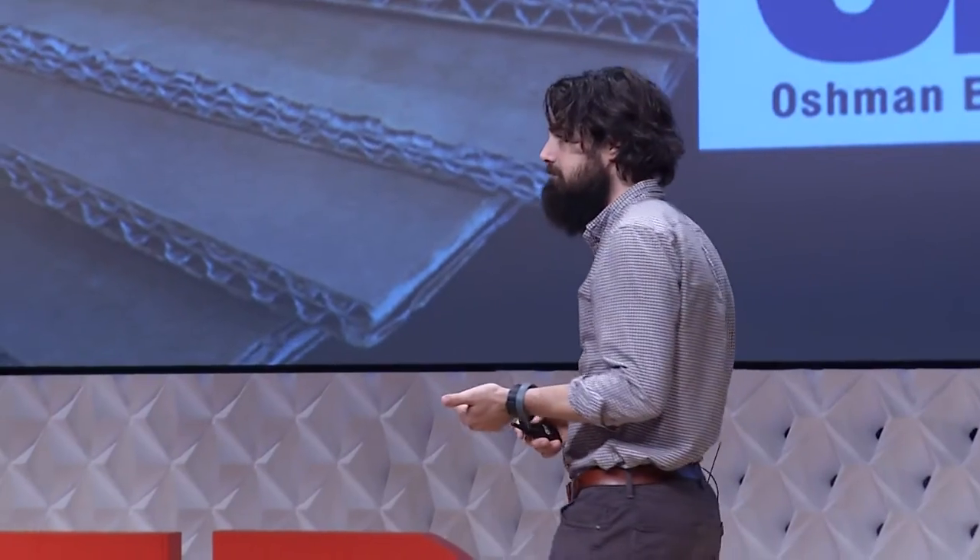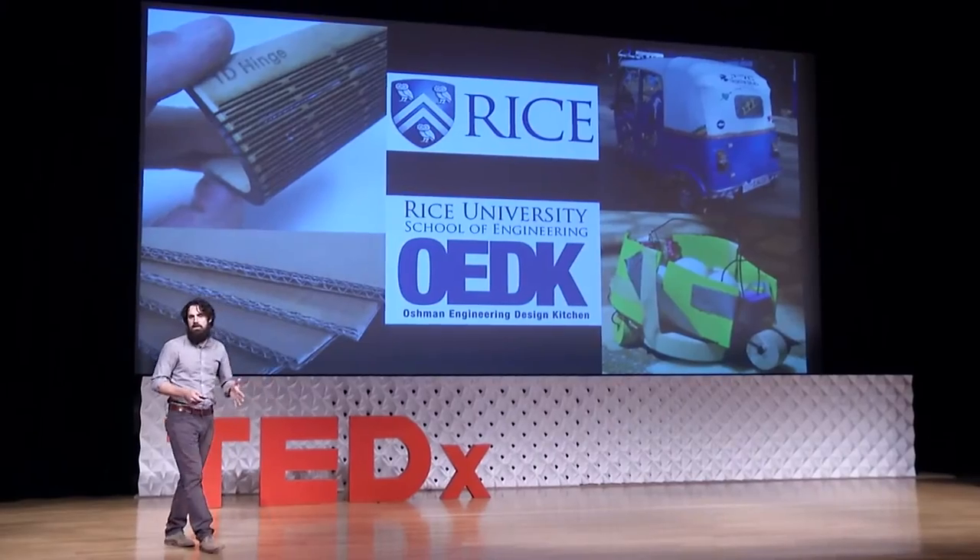I'm going to teach you how to bend plywood, I'm going to help you save lives with cardboard, we're going to build a taxi — all with the technique of prototyping.